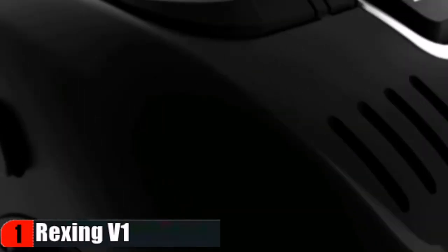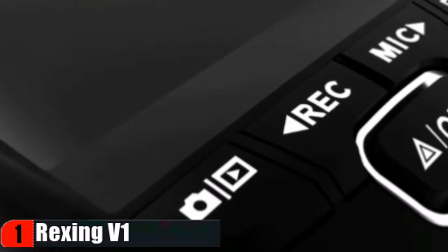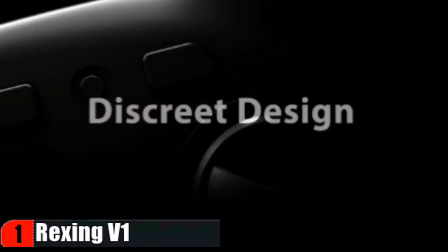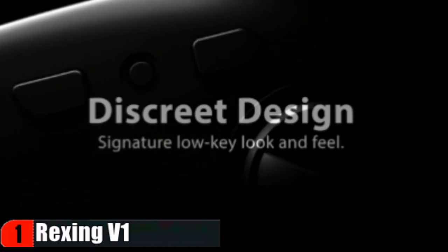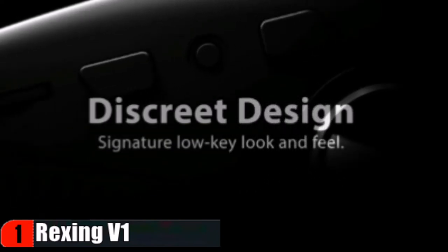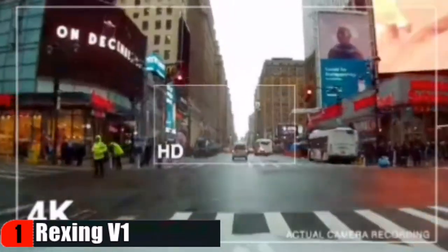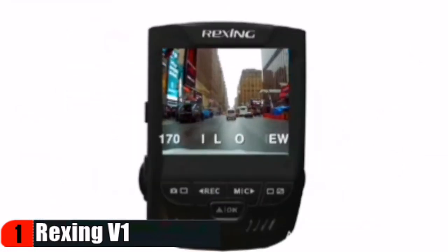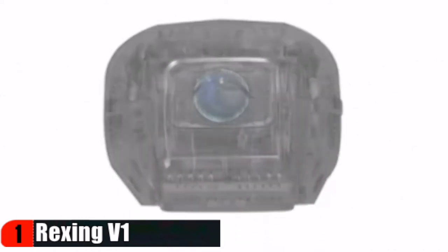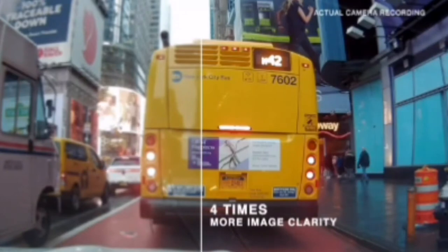With loop recording, new recordings will automatically override oldest recordings when the memory card is full. When the G sensor detects a collision, the current video will be locked. With its 170 degree ultra wide angle lens, you can mount the camera nearly anywhere and still capture the entirety of the road. The camera automatically adapts by fine-tuning exposure to create balanced images and footage. The seven layer glass lens opens up to capture a sweeping view of your surroundings, and the superior WDR technology allows the camera to perform optimally in any lighting situation.